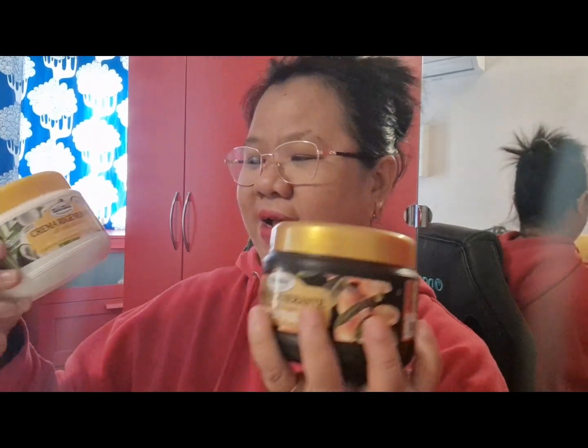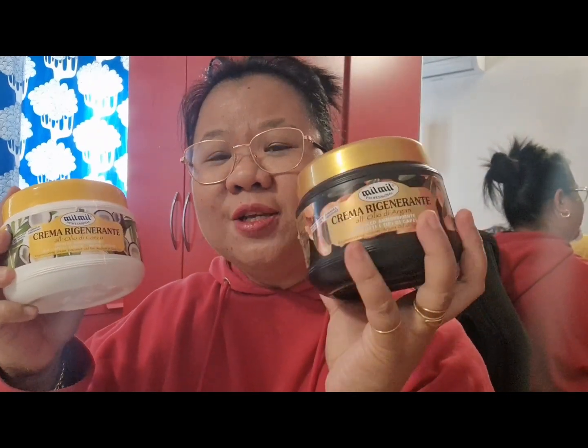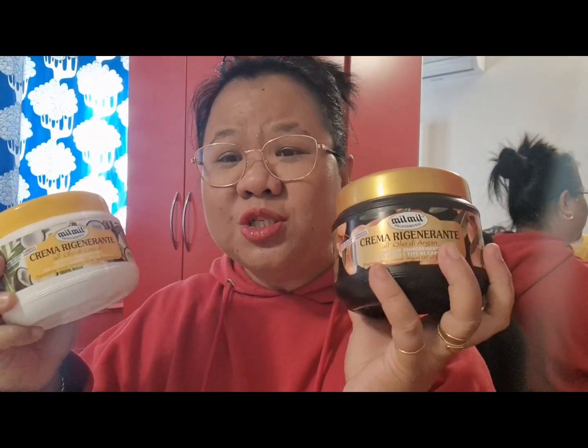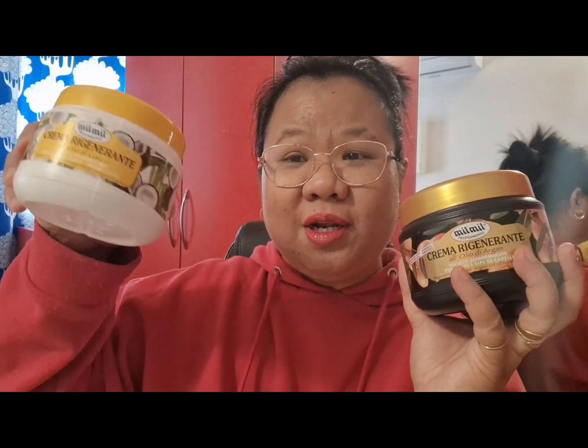I use any kind of shampoo — usually Head & Shoulders or Garnier, and also a shampoo called Clairol. Then I use the hair mask as a conditioner after I wash. I really love them. So this is an argan oil and this is coconut oil — they smell so good.